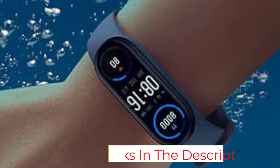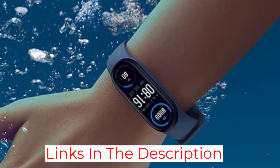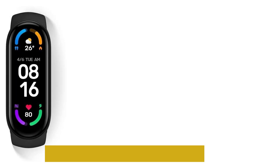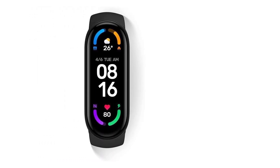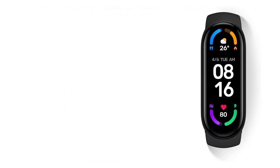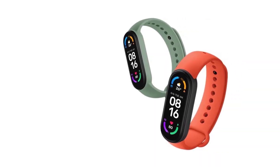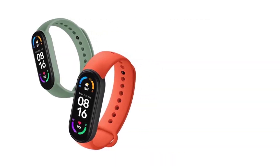Its personal activity intelligence feature analyzes all of your health data — height, weight, heart rate, activity levels — and provides tips on how to improve your overall health and well-being. The Xiaomi Mi Band also possesses smartphone compatibility with call and text notifications, calendar alerts, reminders, and weather forecasting.